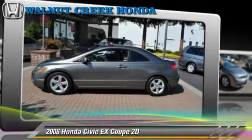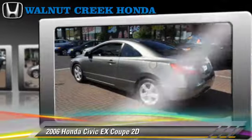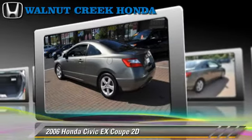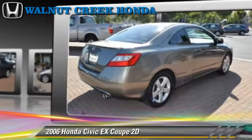The 2006 Honda Civic EX, powered by a 1.8-liter VTEC 4-cylinder engine with an automatic transmission. This front-wheel drive coupe has fewer than 50,000 miles on the odometer.